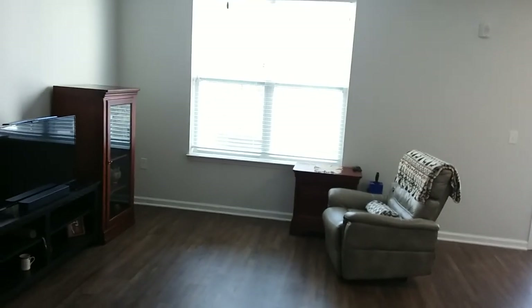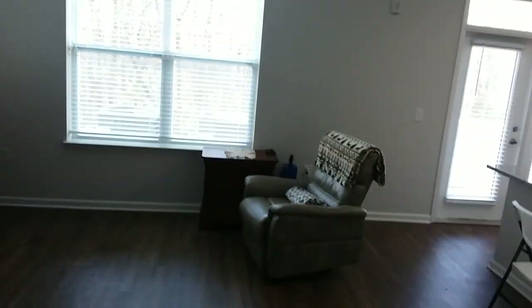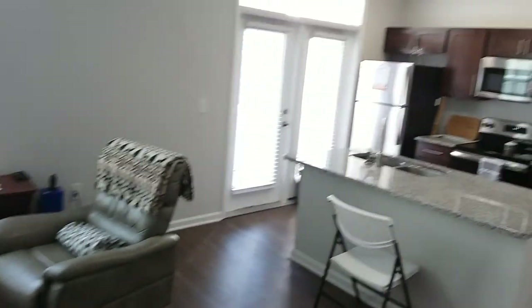Over here I have my laundry room. It's a nice laundry room. And then we'll stroll around and see the kitchen.